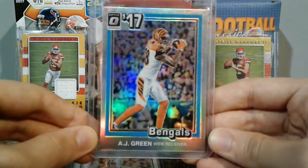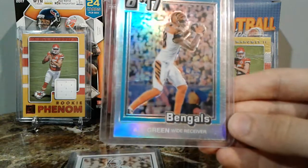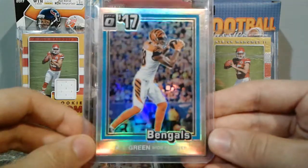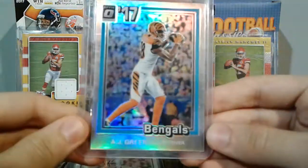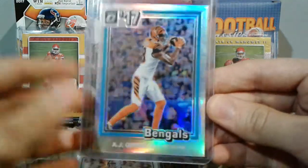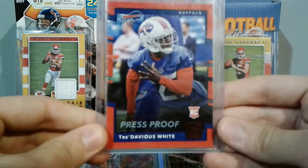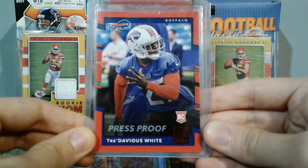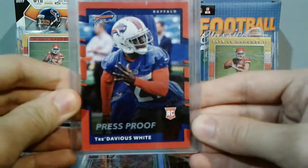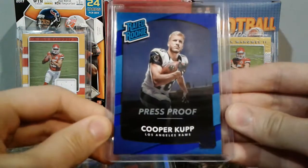Also ended up trading for an Optic AJ Green — this is the 1981 Tributes. These are just awesome cards. I pulled a Carson Wentz one in an Optic video and I love the look of these cards. The Optic version is so much better. We also got a red press proof Tredavious White — good stuff.